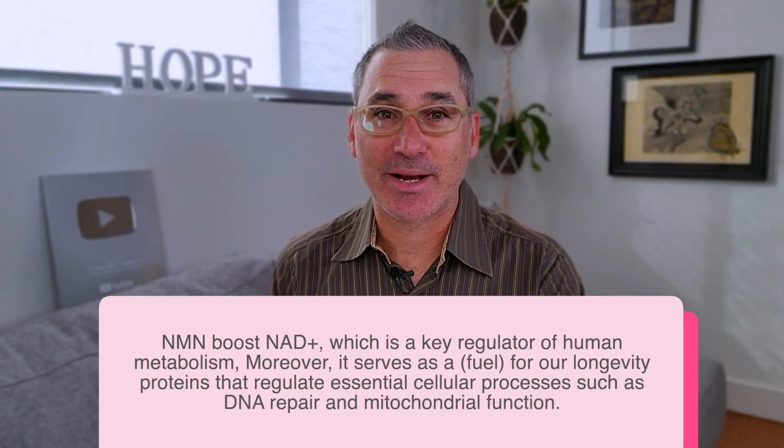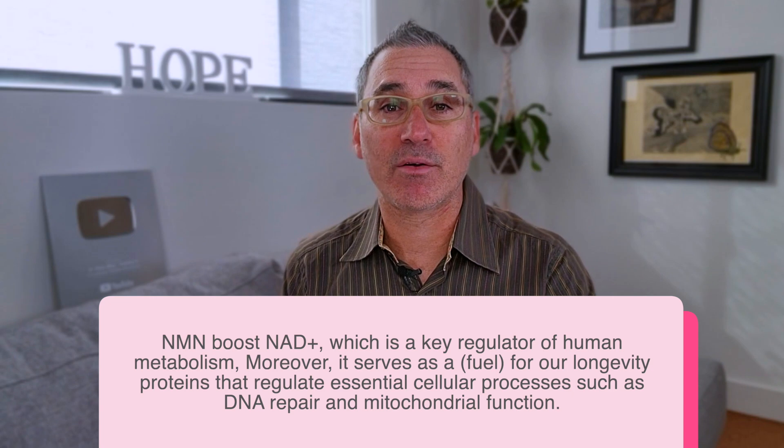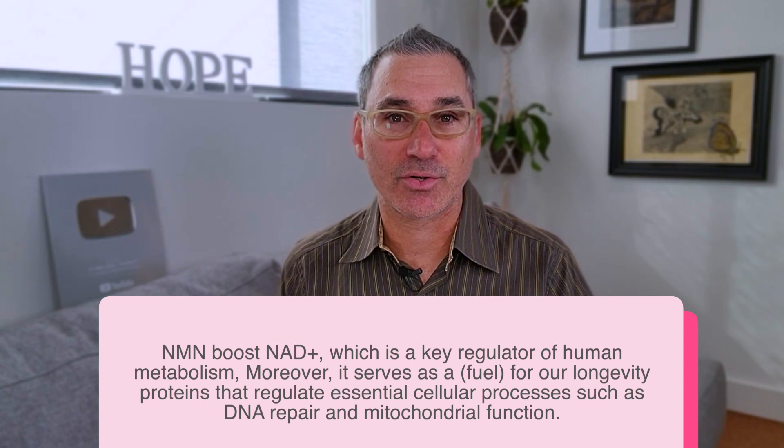There are many research studies coming out right now about the benefits of NMN for all sorts of aging-related conditions, but I want to focus specifically on how that research can be translated into fertility and improving egg quality. NMN boosts NAD+, which is a key regulator in human metabolism. It serves as fuel for our longevity proteins, which regulate essential cellular processes such as DNA repair and mitochondrial function. It's because of its ability to support DNA repair and mitochondrial function that we see such diverse benefits from NMN.